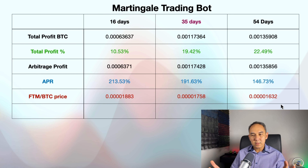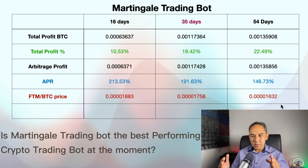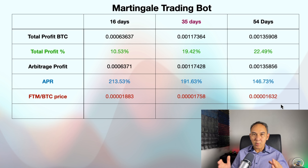The question is: is the Martingale Trading Bot the best performing crypto trading bot at the moment? Looking at these results, I would say yes — but it also depends on which crypto pair you use for this trading bot. Let me quickly show you something else.